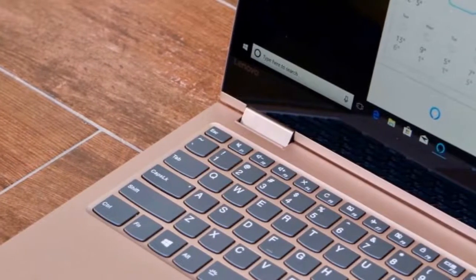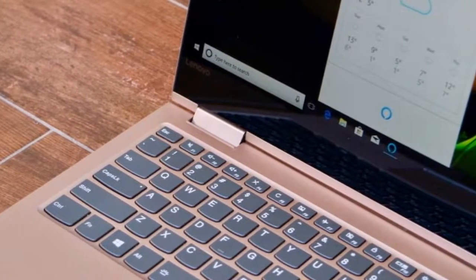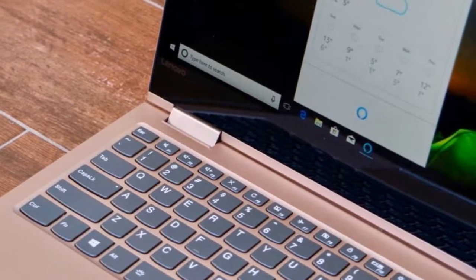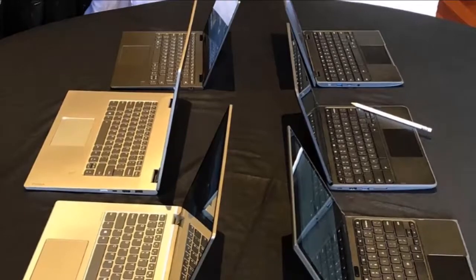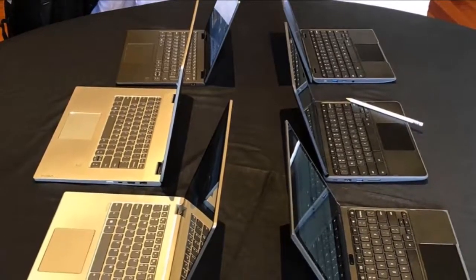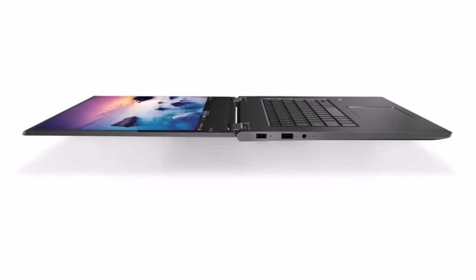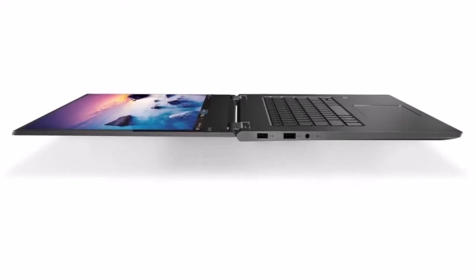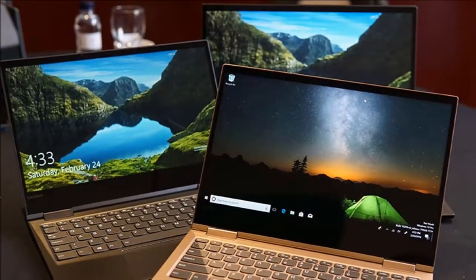They come with an optional Lenovo Active Pen 2 with 4096 levels of sensitivity to write, draw, or annotate with Windows Ink. For an added layer of security, Lenovo has added an integrated fingerprint reader through Windows Hello in the Yoga laptops.